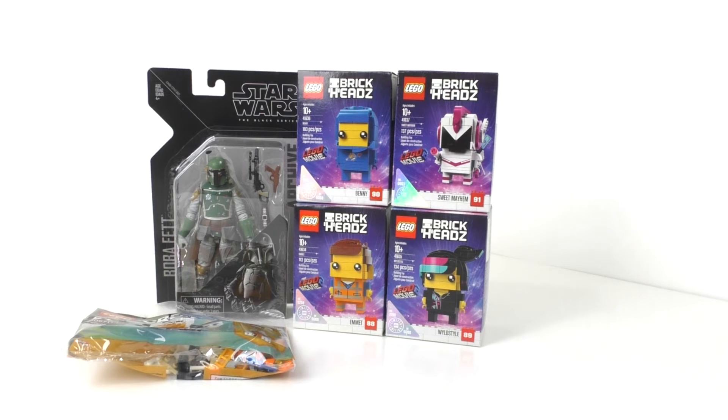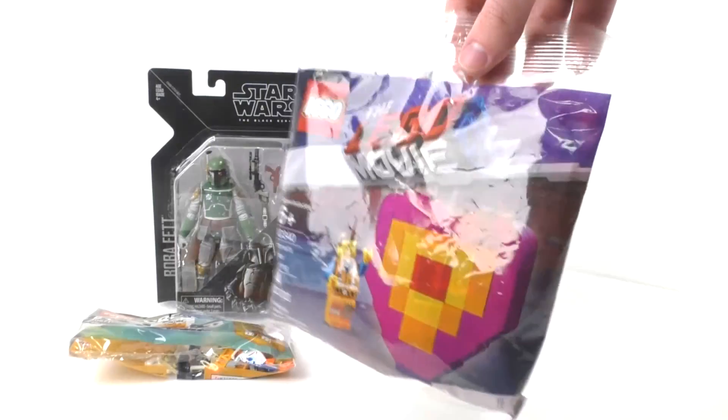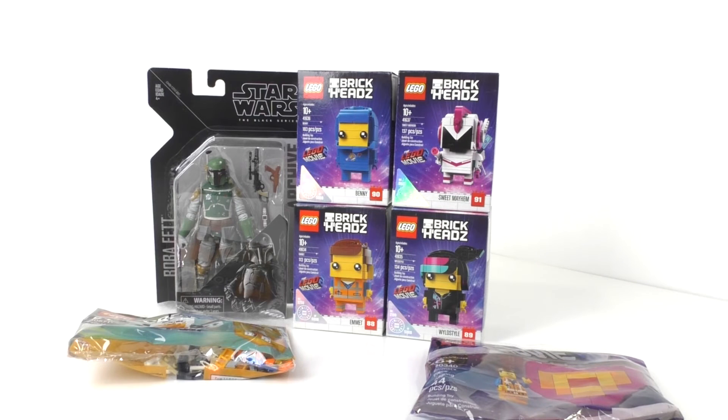Also from Target I got a LEGO Movie 2 polybag — set number 30340, which is Emmett's Peace Offering. A lot of you might be saying, didn't you already review this polybag? Well, I decided to get it since it was on clearance for $1.50, just an extra one just in case, since I am actually planning on doing a giveaway sometime in the near future, which that will be included.